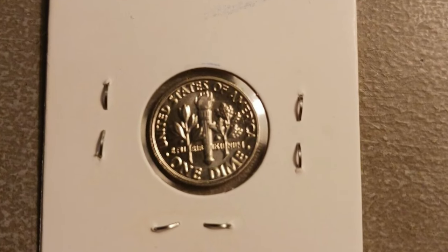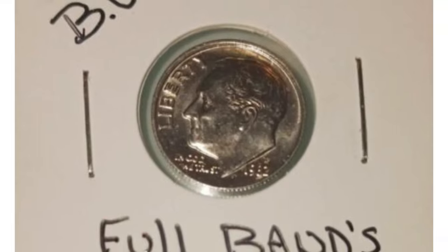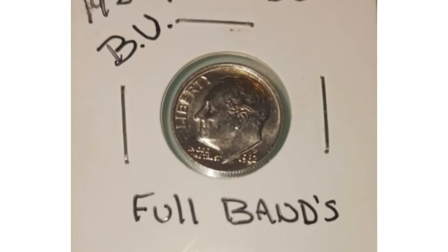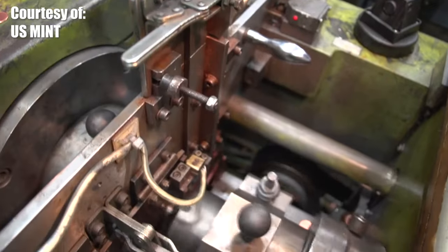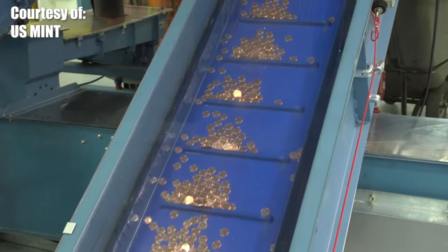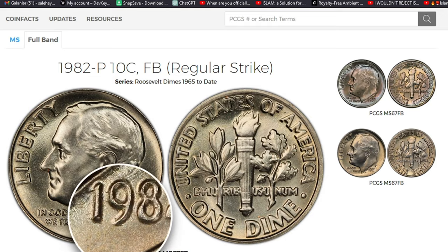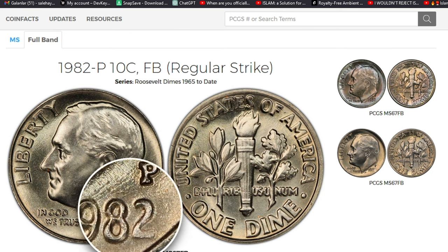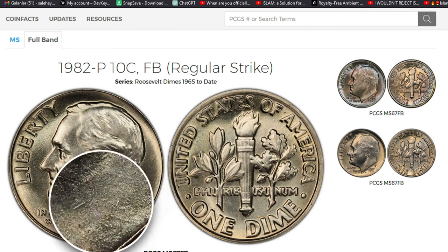Collector enthusiasm for clad issues has never truly taken off, and the clad issues of 1982 and 1983 do not have a backstop of a million or so United States Mint sets to help collectors fill the holes. Adding complexity, most coins struck for circulation during this period were struck with overused dies and lack the visual pop of mint set coins.